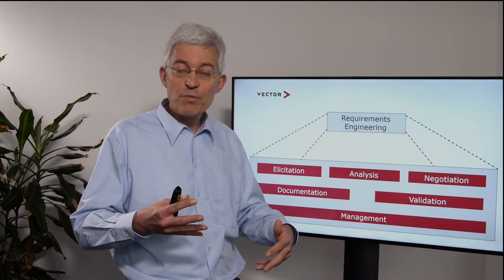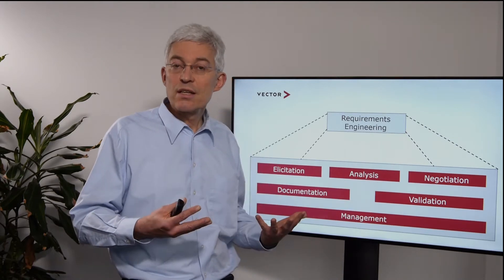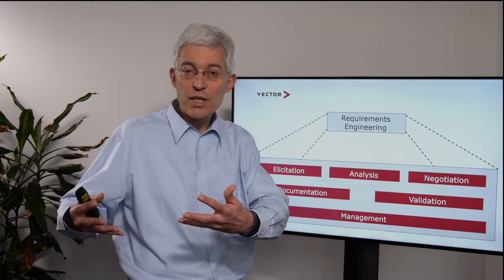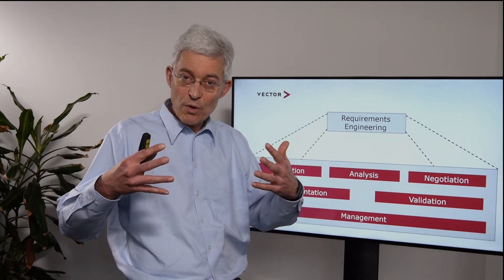With this baseline we need to ensure that we are all on the same page — this is negotiation. We have to allocate requirements to an increment, to a delivery, to a project, make sure we have the budget, and make sure that we have the right priority setting.